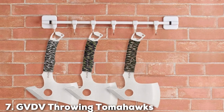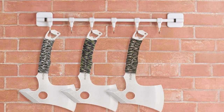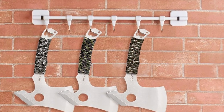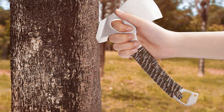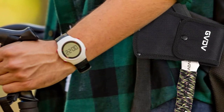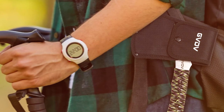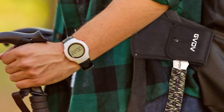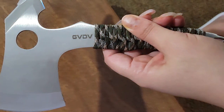Finally, the number seven position is held by the GVDV Throwing Tomahawks — a set of three tomahawks designed for serious throwers. These tomahawks are engineered to provide optimal performance and precision. Crafted from high-quality stainless steel, they boast durability and resistance to corrosion. The balanced weight distribution ensures consistent and accurate throws whether you're a beginner or expert, and the handles are designed for comfort and control, allowing for hours of throwing without fatigue.